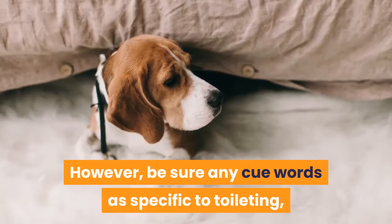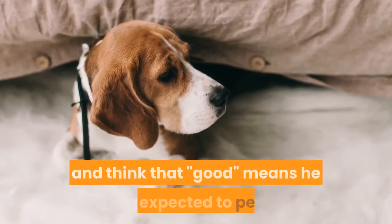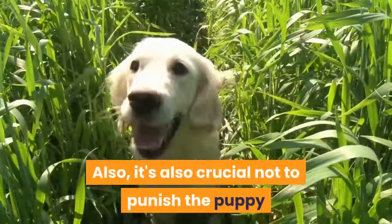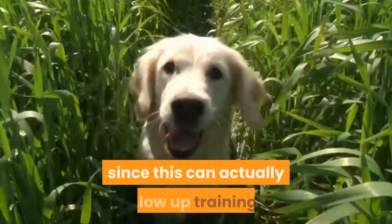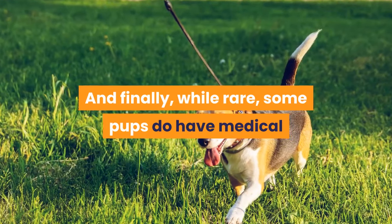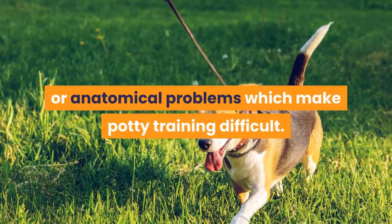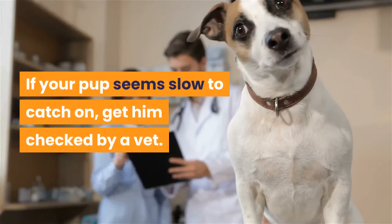However, be sure any cue words are specific to toileting, so that he doesn't become confused and think that 'good' means he is expected to pee. It's also crucial not to punish the puppy when he does soil in the wrong place, since this can actually slow up training. And finally, while rare, some pups do have medical or anatomical problems which make potty training difficult. If your pup seems slow to catch on, get him checked by a vet.